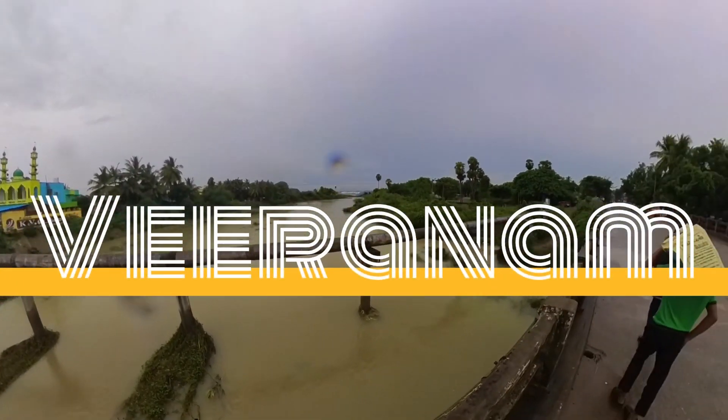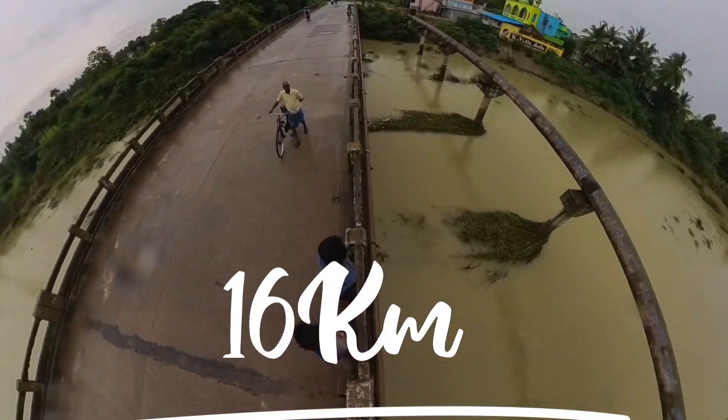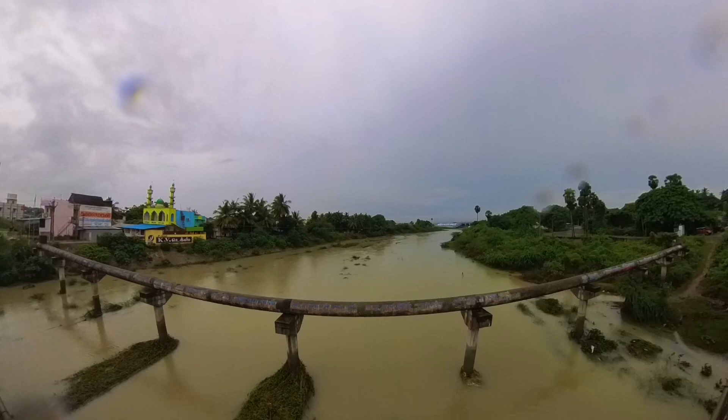Hello guys! We are here to check the Veeraanam area. We are at the start point, so we are traveling around here. We will see this area for a while. This area is very nice and we are very excited.